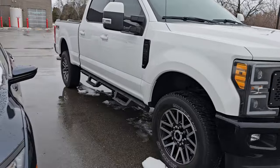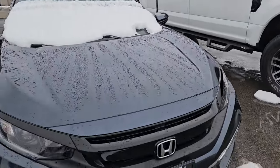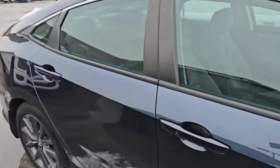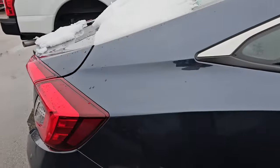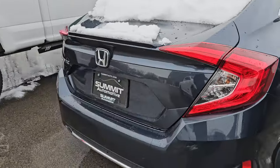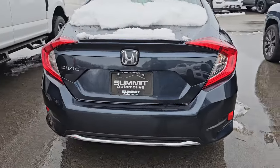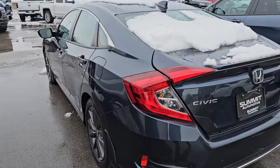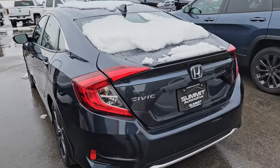This is a Honda Civic. We just took this in trade — I think the lady's doing paperwork right now. It's in pretty nice condition and looks really nice inside. I don't know any of the specs on it yet.